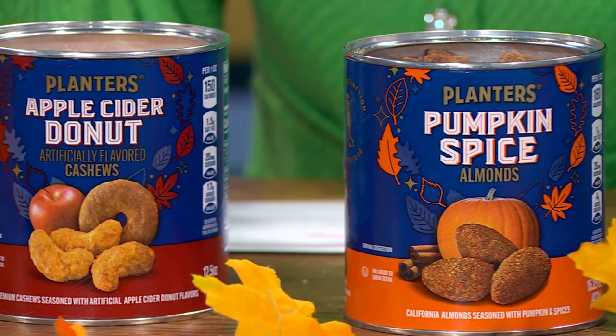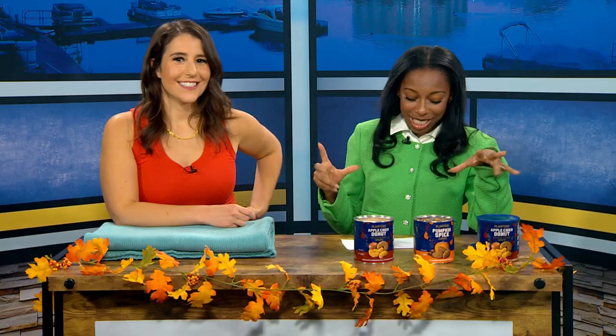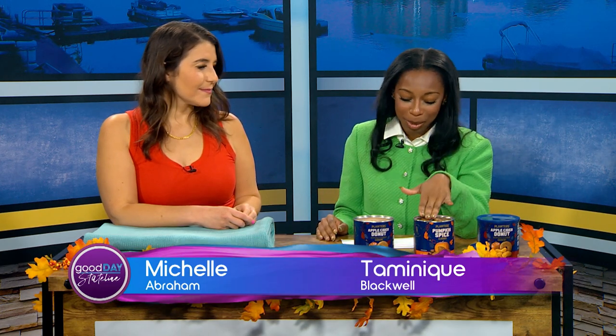We're going to do the nuts first. So these are the Planters' nuts. You guys all know Planters — they have a bunch of different variety of nuts. But they are getting into the fall pumpkin patchy season with some new flavors. We have apple cider and pumpkin spice. So we have pumpkin spice almonds and the apple cider donut cashews.